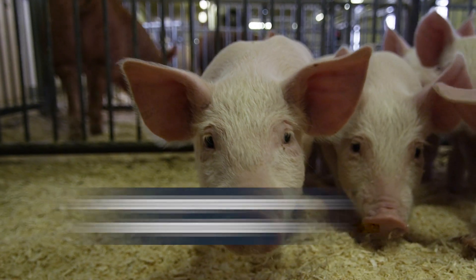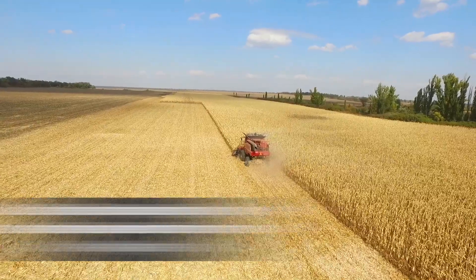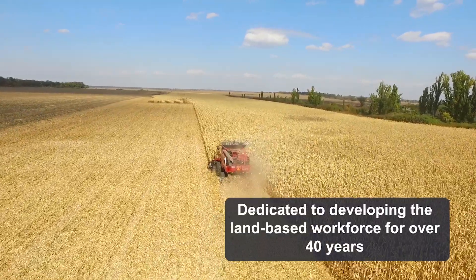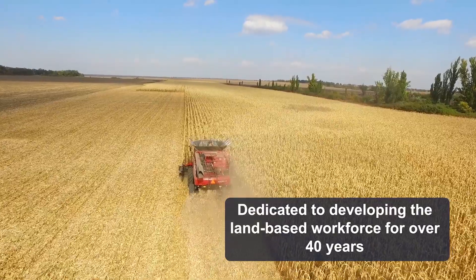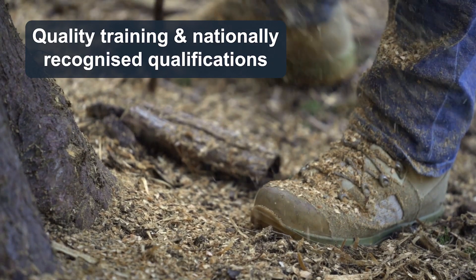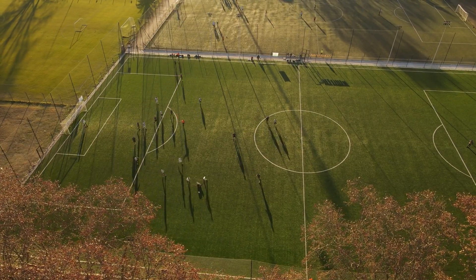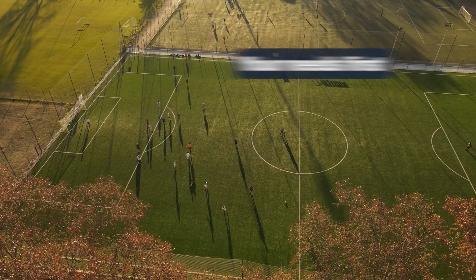As one of the UK and Ireland's leading land-based awarding bodies, we've been dedicated to developing the land-based workforce for over 40 years. We develop quality training and nationally recognized qualifications, and because we're a not-for-profit, we put your needs first.